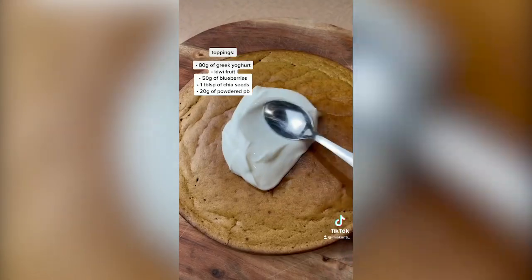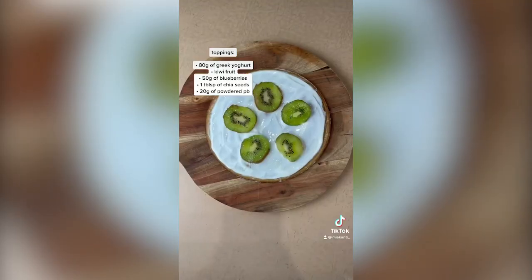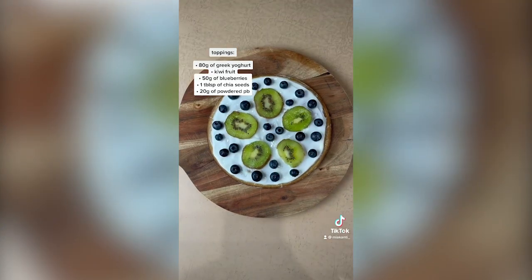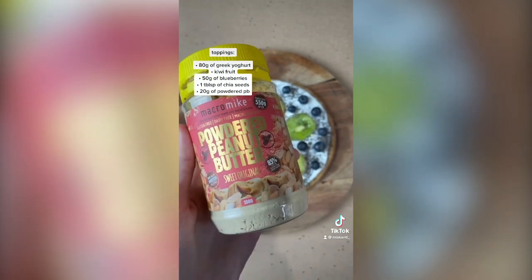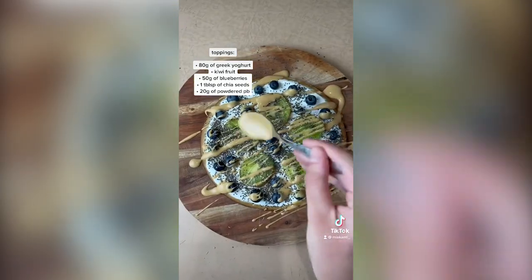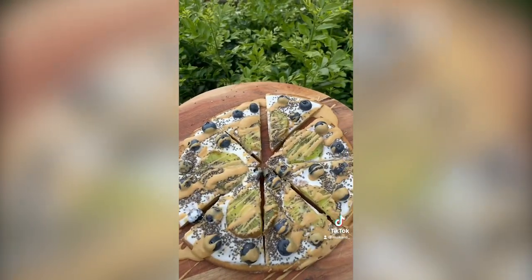After your pancake base is ready, you can start adding the toppings. I added some Greek yogurt, then some kiwi, then some blueberries, and then just sprinkled some chia seeds on top. I picked up this powdered peanut butter — it's kind of similar to PB2 — and I just spread that all over the top as well. And there you go.